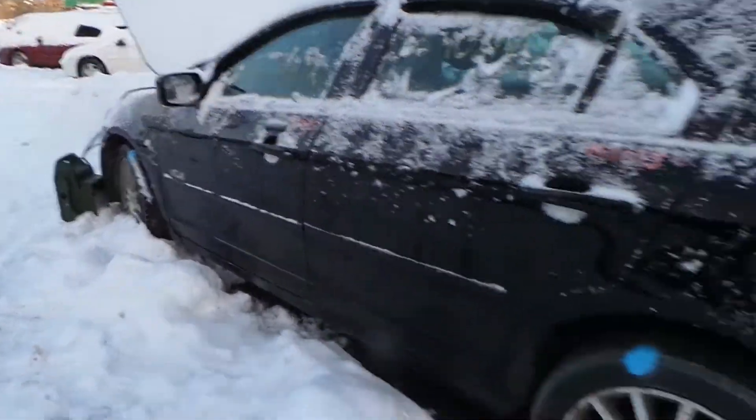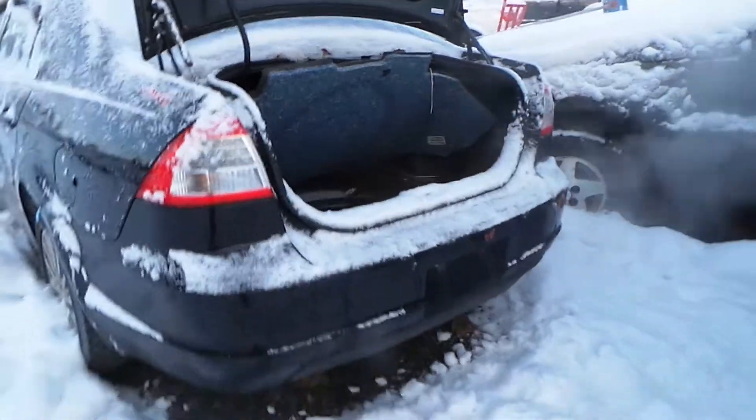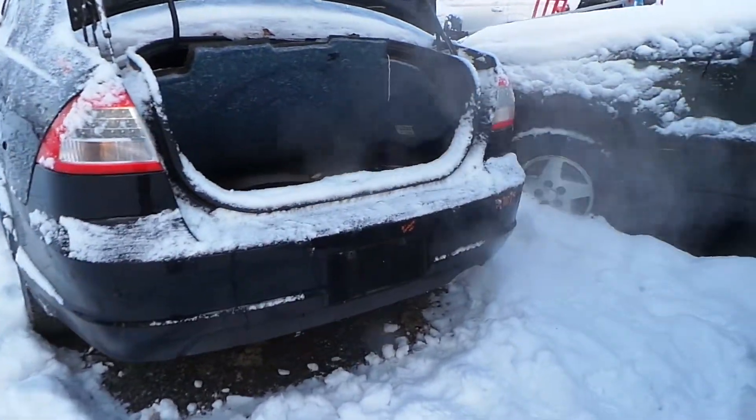This car is front wheel drive but does have good complete rear suspension. We have two good taillights and a B grade complete rear bumper with just a small scratch.